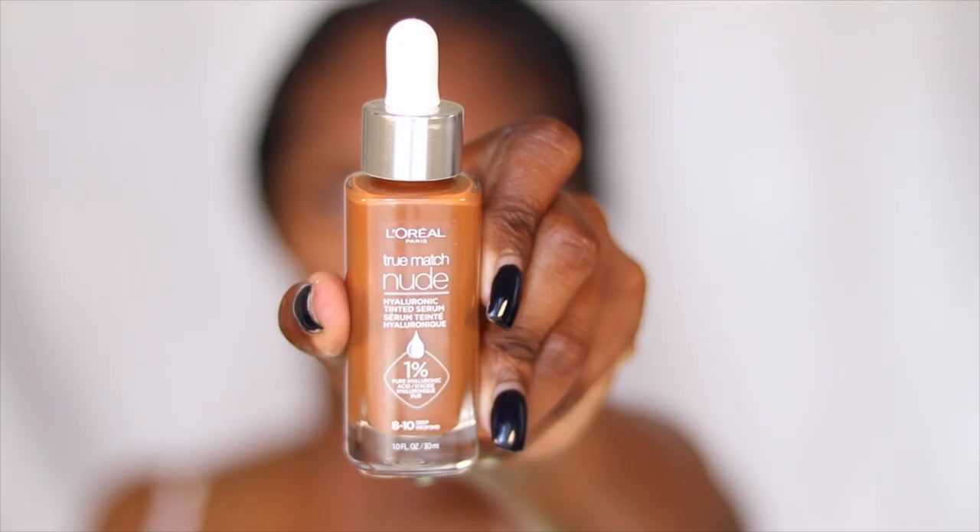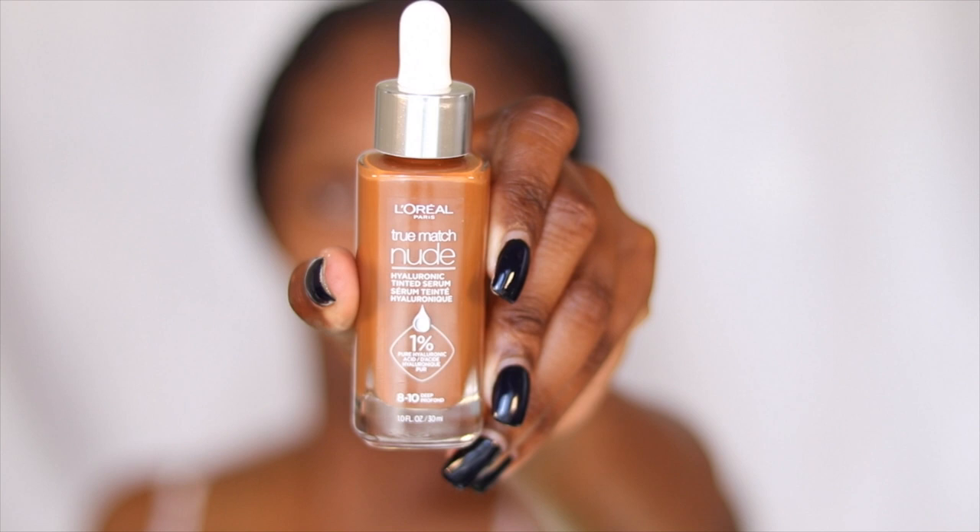Can we just have a moment for my skin? Like my skin looks so good and so healthy and so radiant. Ever since I've been in school and just learning more about my skin and what products I should be using to help treat it, we've been on the up and up. The shade that I got in the L'Oreal True Match Nude Hyaluronic Tinted Serum is the shade 8 through 10 deep. I'm not sure how this is supposed to work — I literally just saw it in the store and was like, let me try it out.